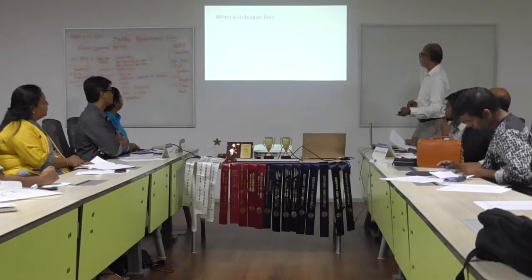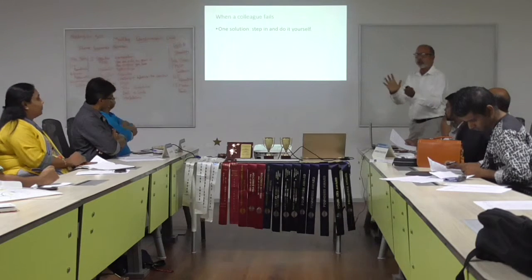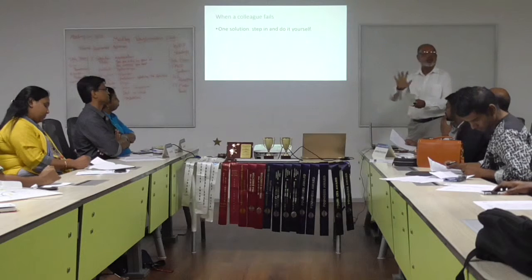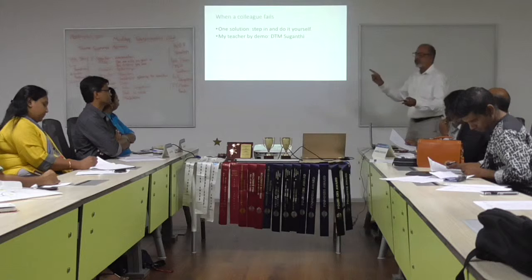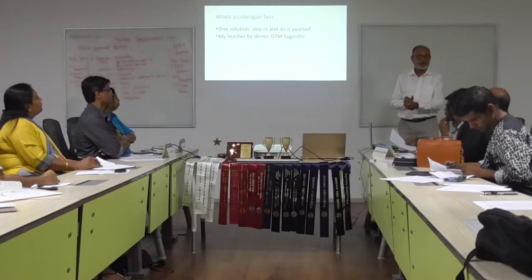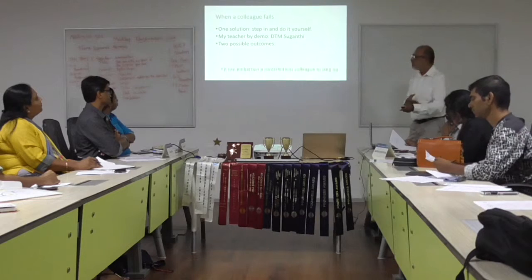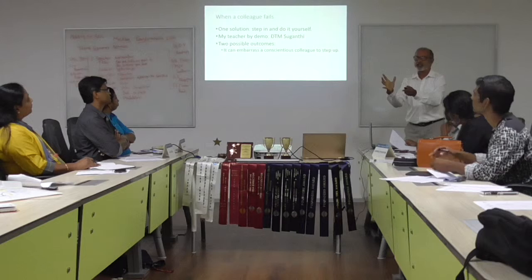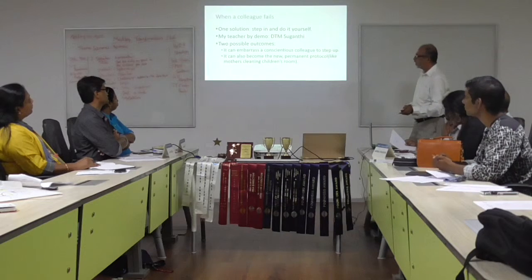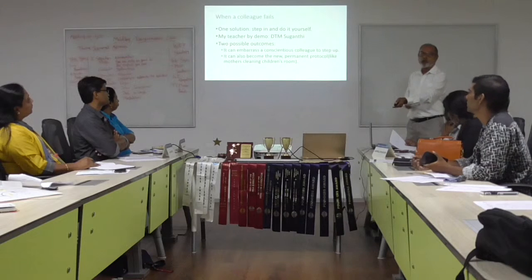You have to strike a balance. When a colleague fails, what do you do? One solution is to step in and do it yourself — I learned this by demonstration from the DGM. There are two possible outcomes: a very conscientious colleague will say 'let me do it,' or it could become the new norm — like mothers cleaning up after their children forever.